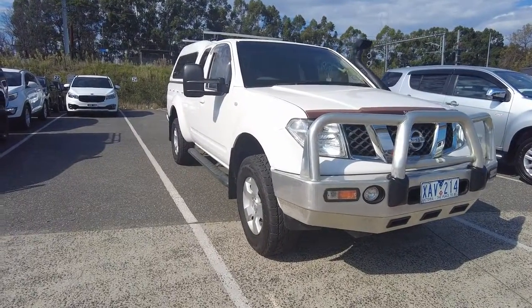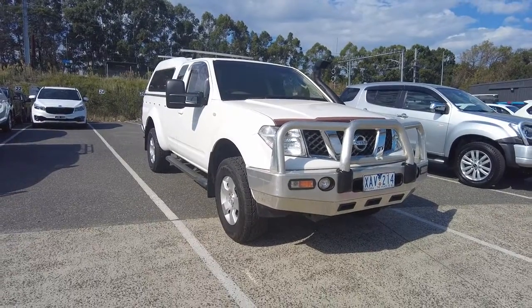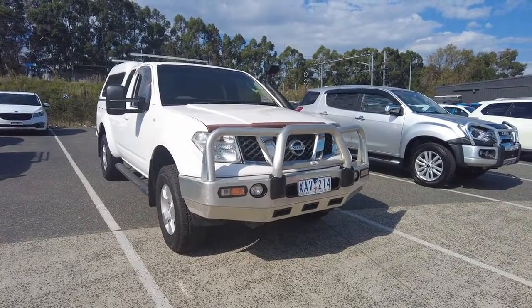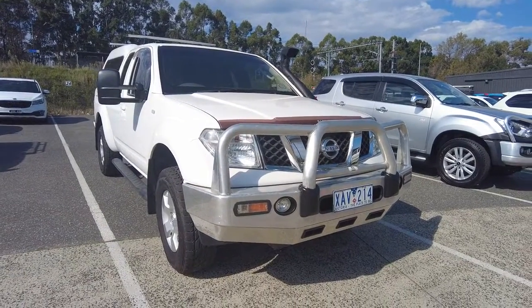Hey guys, welcome to Beric Mitsubishi. My name is Andrew and today we'll be looking at a 2009 Nissan Navara STX. This is a pretty unique car and it does have heaps of accessories.